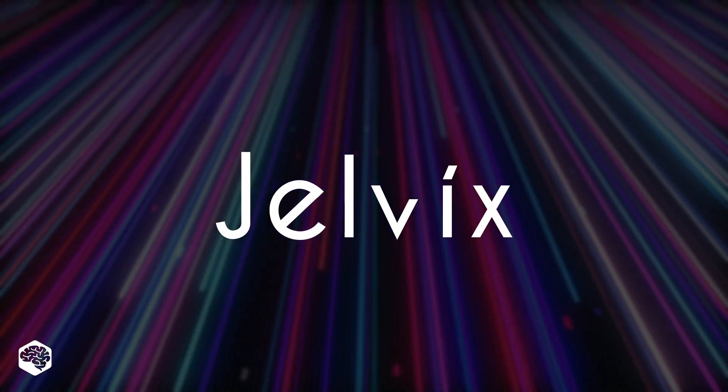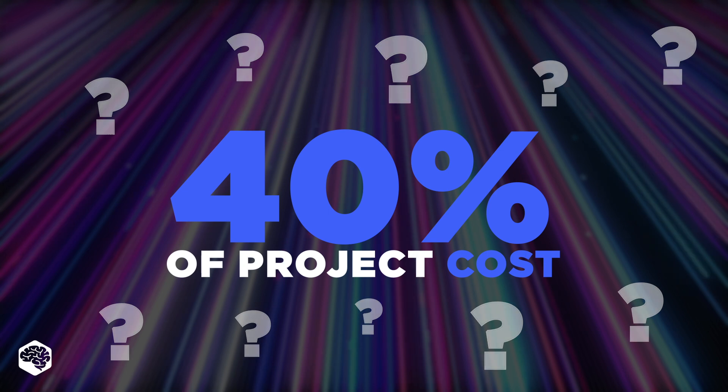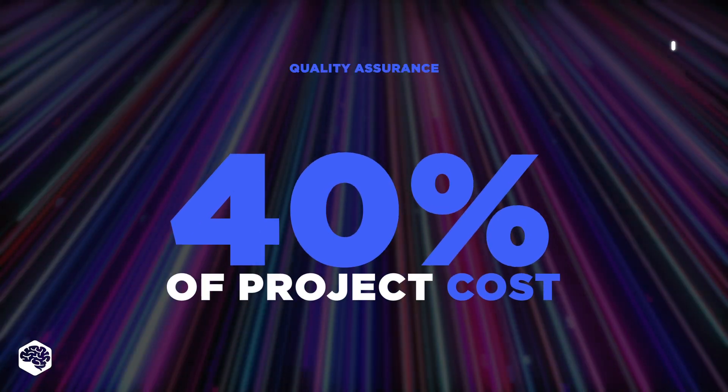Hi, and welcome to the Jelvix channel. Can you guess which area makes up 40% of the overall development project cost? As you might have presumed from the video title, it's quality assurance.